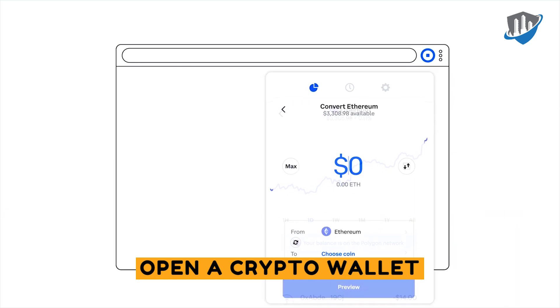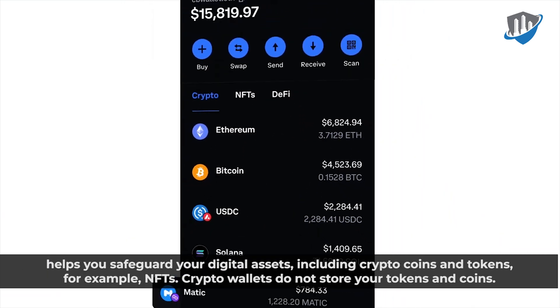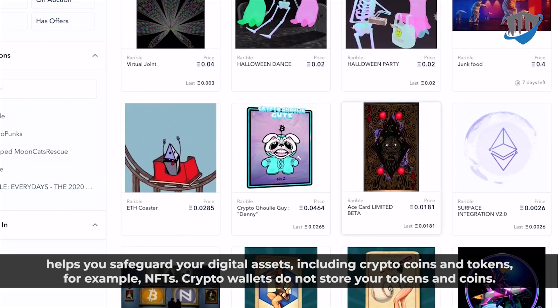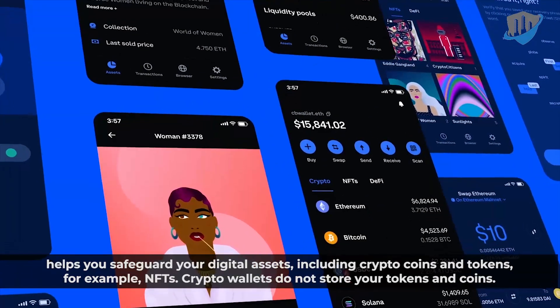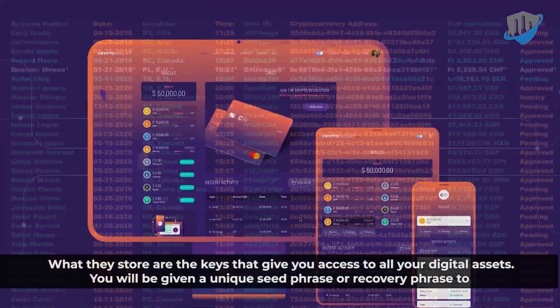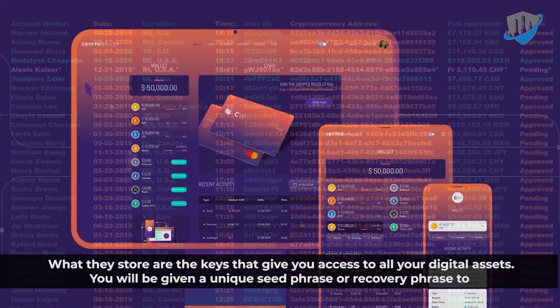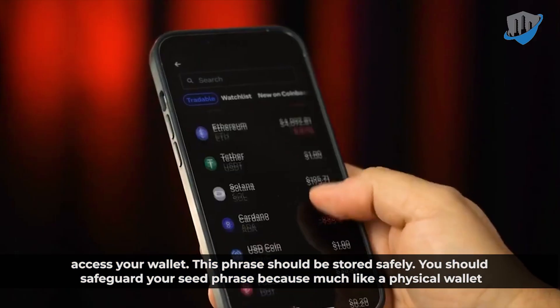A crypto wallet helps you safeguard your digital assets, including crypto coins and tokens — for example, NFTs. Crypto wallets do not store your tokens and coins. What they store are the keys that give you access to all your digital assets. You will be given a unique seed phrase or recovery phrase to access your wallet.